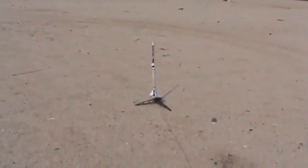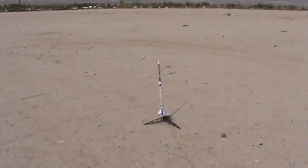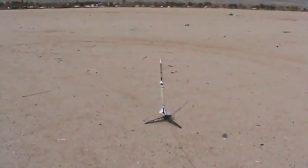Safety key is in, and we go in five, four, three, two, one — ignition! Whoa, it is a high flyer!